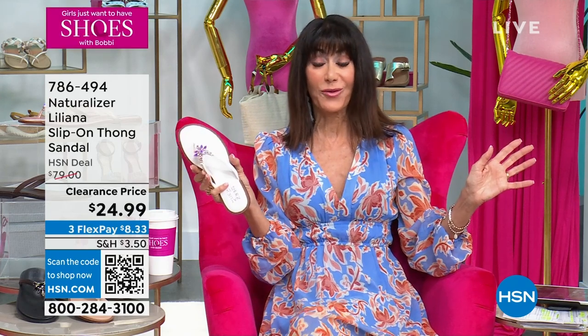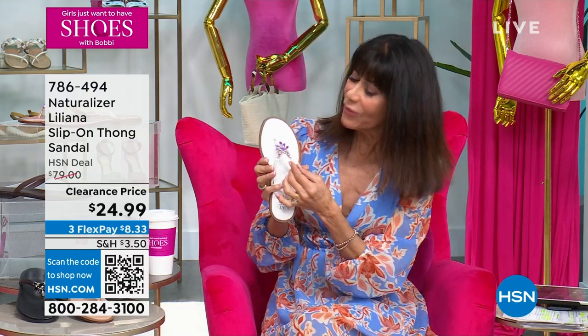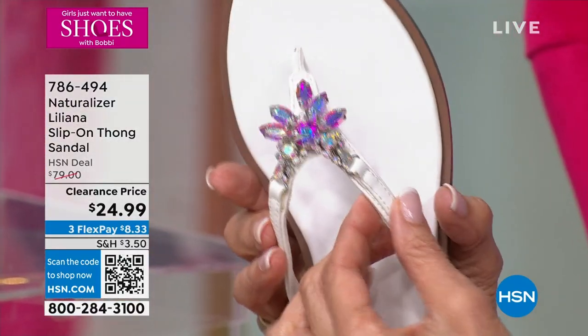We've been doing Girls Just Want to Have Shoes for a few weeks now, and this is, hands down, the best wow deal — it sings spring and summer. A beautiful shoe you're going to wear with so many different things in your wardrobe.